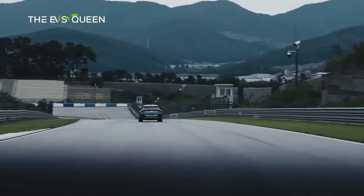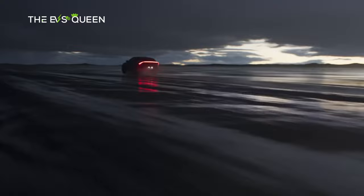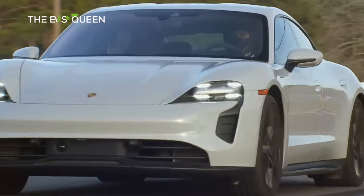Also consider the Audi e-tron GT. Sure, it's a big step-up price-wise compared with the Kia EV6, but the Audi e-tron GT delivers on driving thrills, especially in the more potent RS guise. It shares much of its electrical architecture with the Porsche Taycan, but arguably looks even better.